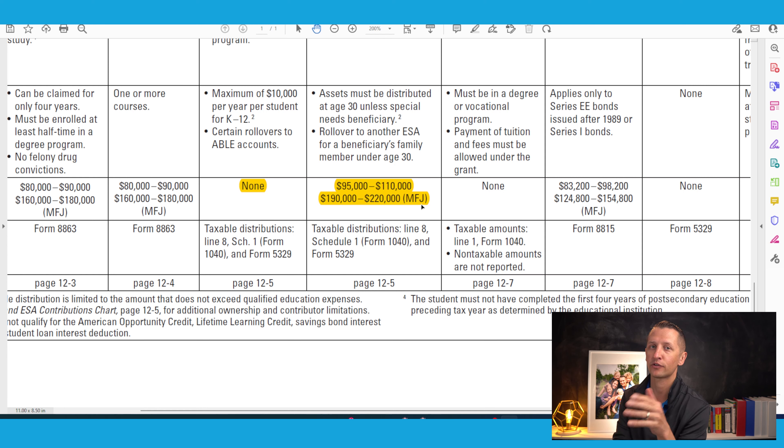If you make $95,000 or less and you're single, then you can fund directly into your child's Coverdell ESA. If you're married filing jointly, $190,000 or less. As you move closer to either $110,000 or $220,000, the phase-out begins in equal amounts. So if you're right in the middle of that range, you could do 50% — so it would be $1,000. Once you get over that, you can't contribute directly.